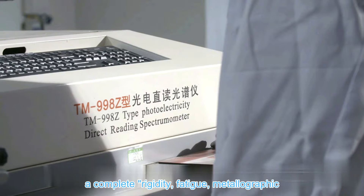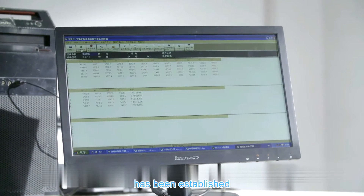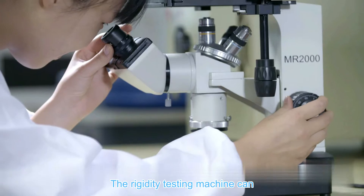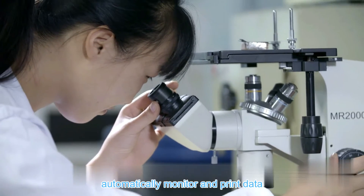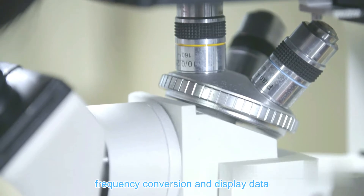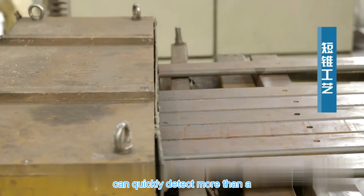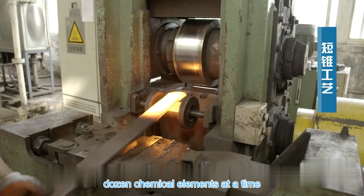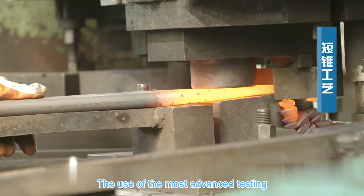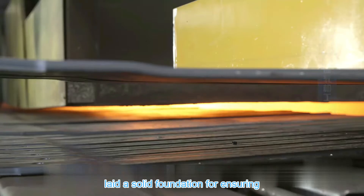In accordance with the leaf spring industry standard, a complete rigidity, fatigue, metallographic, physical and chemical laboratory has been established. The rigidity testing machine can automatically monitor and print data. The fatigue testing machine can test with frequency conversion and display data, and the direct reading spectrometer can quickly detect more than a dozen chemical elements at a time. The use of the most advanced testing instruments and equipment has laid a solid foundation for ensuring product quality.